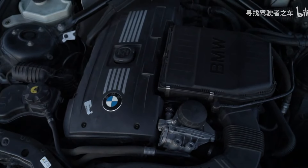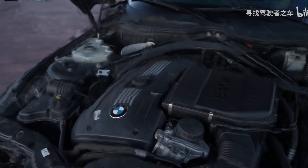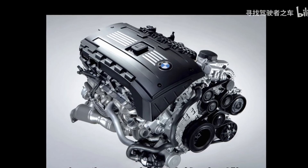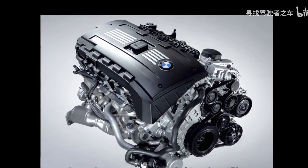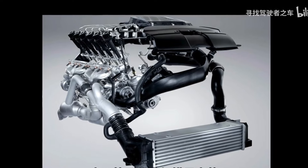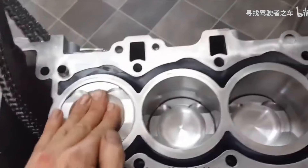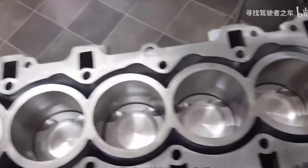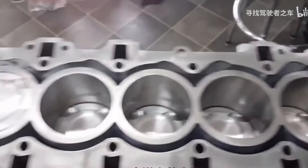Of course, it doesn't quite match the 2JZ in terms of absolute potential, as it lacks an iron block and closed-deck design. But the N54, being a BMW engine, represents the shift from naturally aspirated to turbocharged engines, and was the first generation of mass-produced turbocharged straight-six engines. It has some overbuilt aspects, like its forged internals straight from the factory, which is the source of its potential.